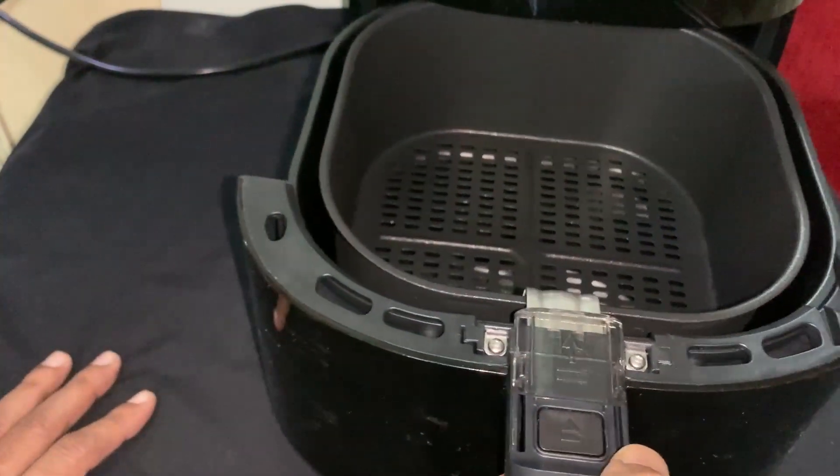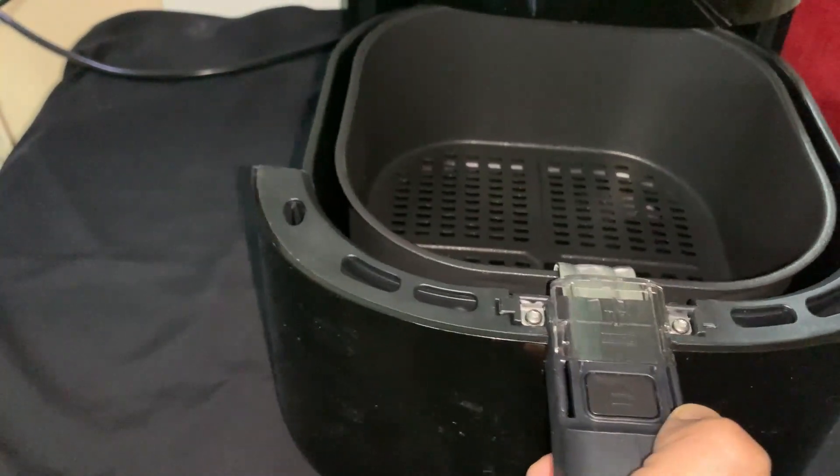By the same process, you can also put the pan back into the air fryer.